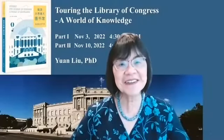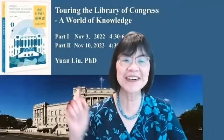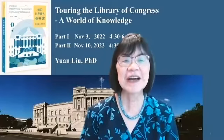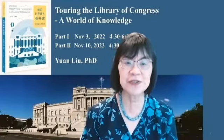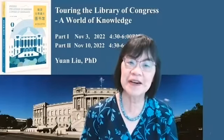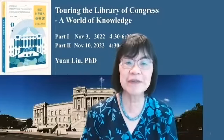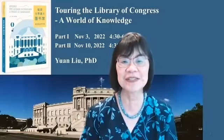Welcome to the Library of Congress. My name is Yuan. I'm the author of this book, Behind Me, Touring the Library of Congress. I'm a neuroscientist by training and worked at the National Institutes of Health for many years. However, I have been a book lover since childhood, and libraries are always my favorite places to visit.